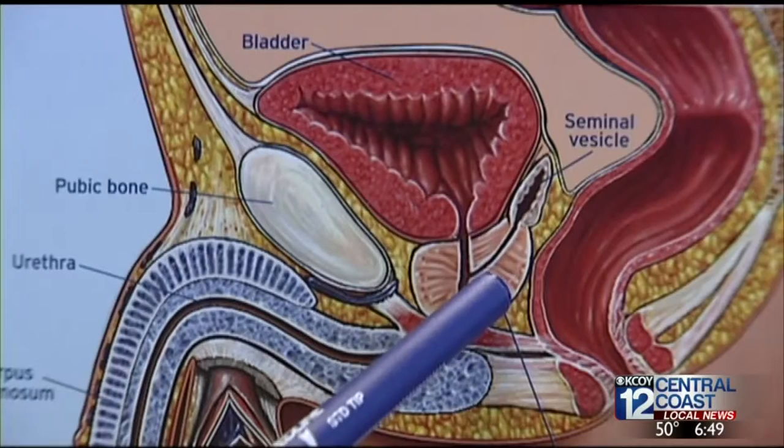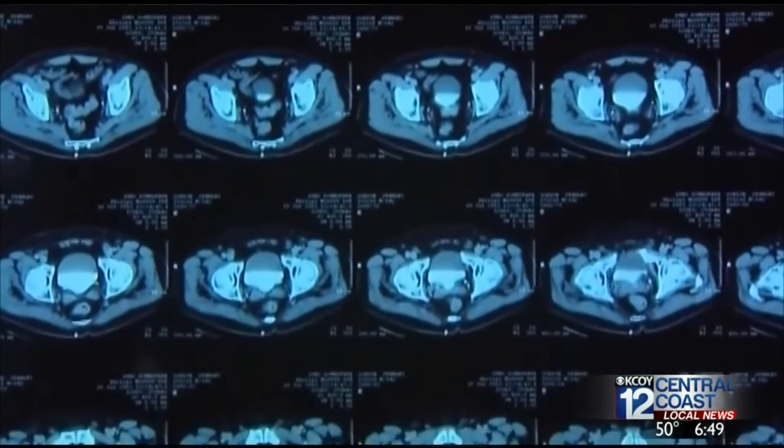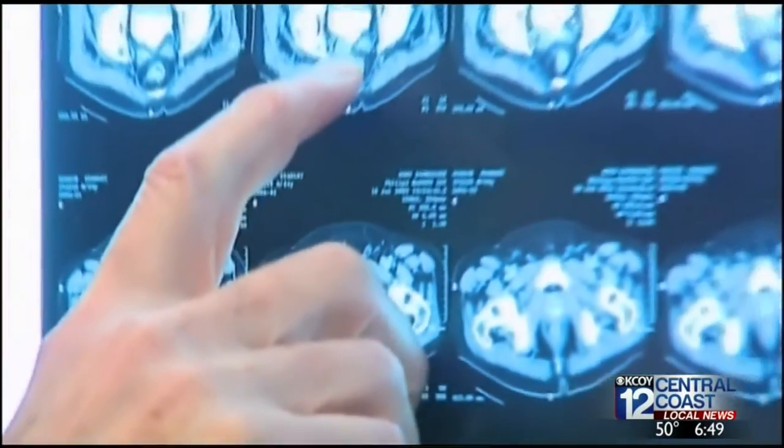With prostate cancer the number one cancer among men, it's important to note screening recommendations: starting screening at least once between the ages of 45 and 50 with a blood test and exam of the prostate, and then every one to two years starting at the age of 50.